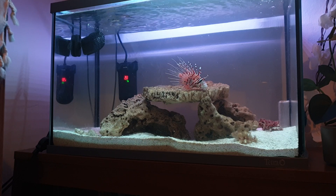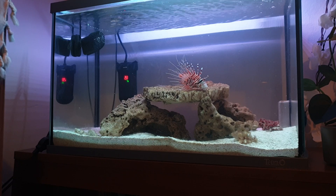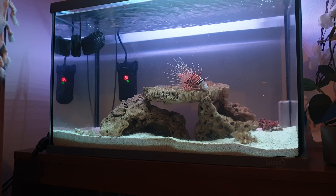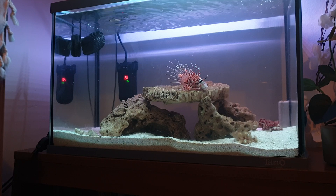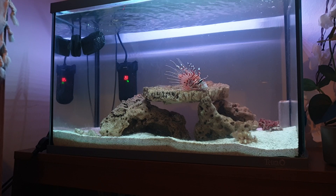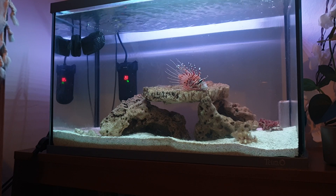In a bigger tank you can feed them every day because they grow quite fast — it depends on the species of lionfish. Live food is good for them. Usually in the evening and at night they like eating, following prey and catching them. They are very fast and work like a vacuum, so there is no chance for prey to escape.